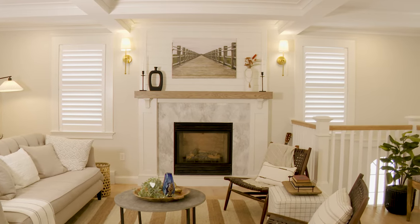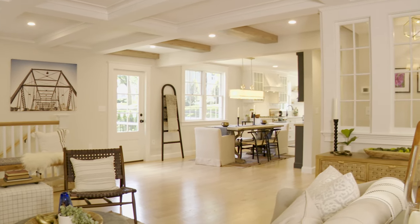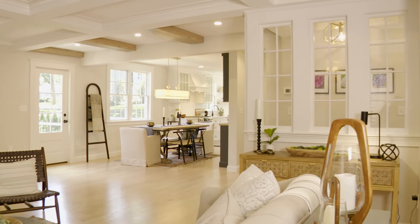In this project we used Benjamin Moore Pale Oak. This is one of those colors that you just can't go wrong with — it goes with pretty much anything. These clients wanted a neutral feel, they wanted it to be warm, and this was a perfect color choice. In the project 'The Third Time's a Charm,' we used it throughout the entire first floor.